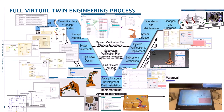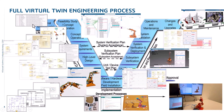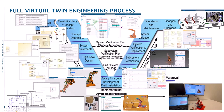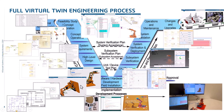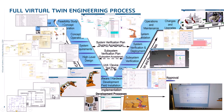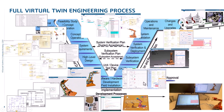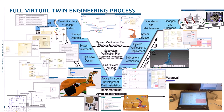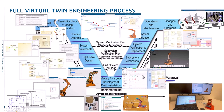Here we see the full V-cycle. We transition from the golden needs to conceptual analysis, to the logical and functional architecture, to the solution architecture, to the electrical, mechanical, and 3D wire harness design, electronics design, and then we do the implementation, code generation, manufacturing, and multi-physics simulation with Dymola and Modelica.